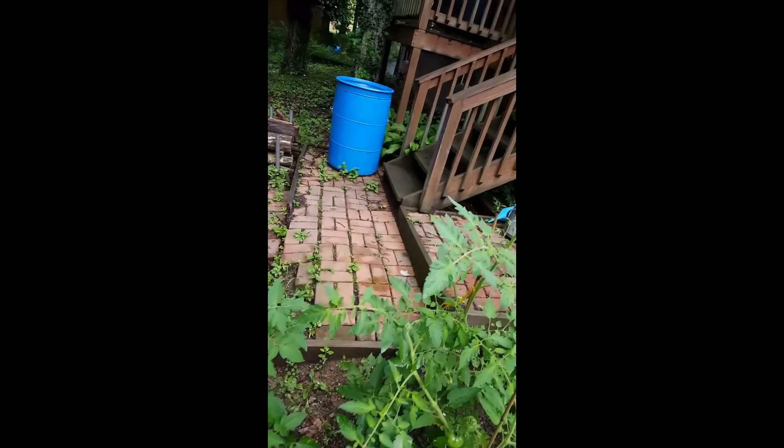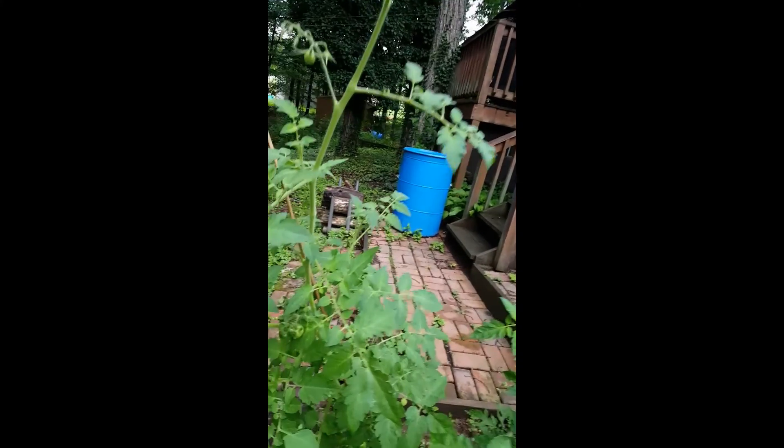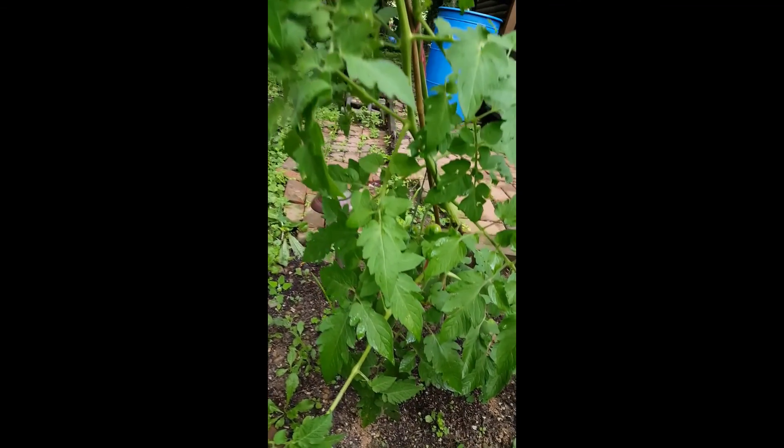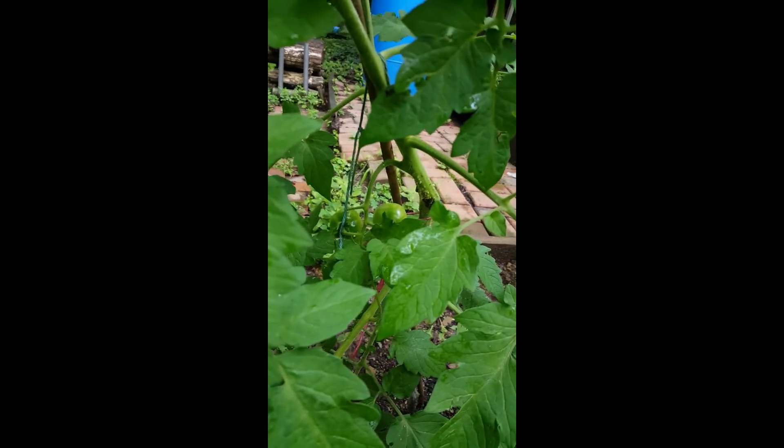And this last one over here is a cherry tomato. Some tomatoes in there.